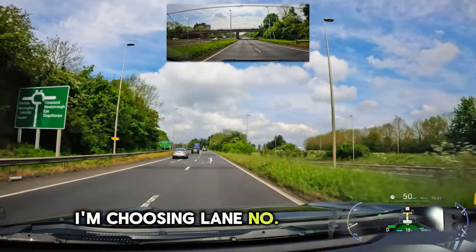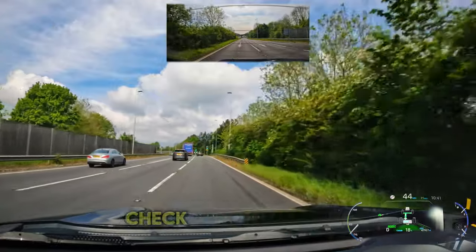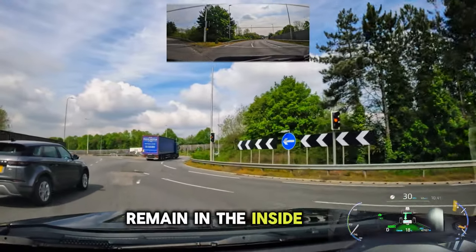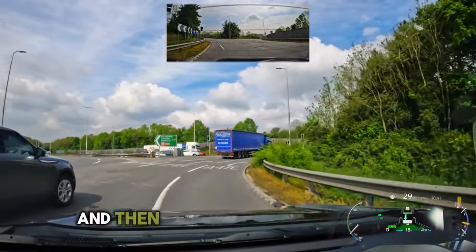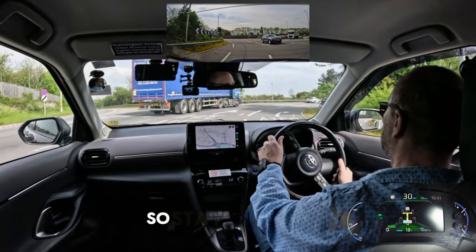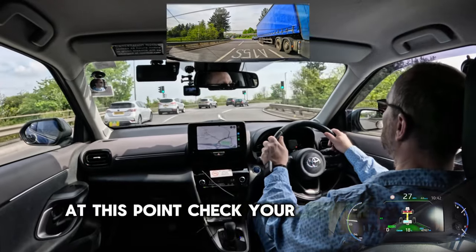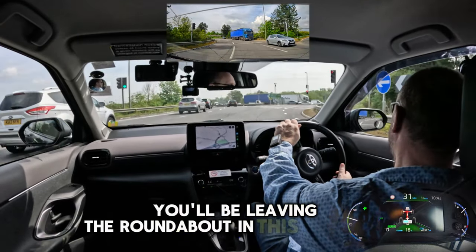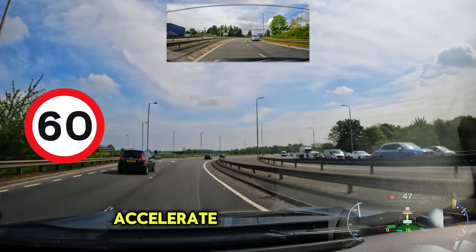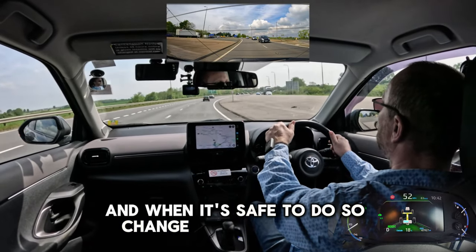I'm choosing lane number 3 as it is less congested. On approach, check your centre, left and right mirror, signal right. Remain in the inside lane and then follow this lane around - it becomes the middle lane, so stay in this lane. Switch your signal to the left, check your centre and left mirror. You will be leaving the roundabout in this very lane. Accelerate as it is 60 now, and when it's safe to do so, change lanes to the left.